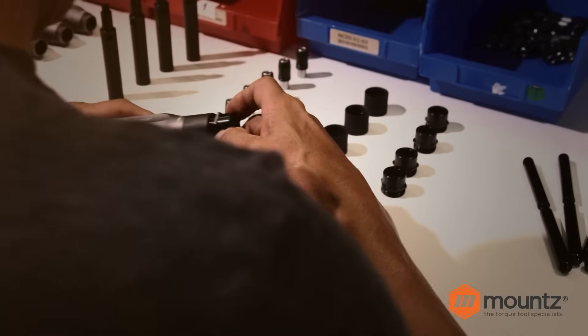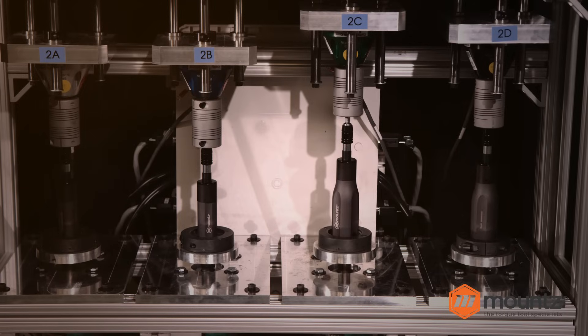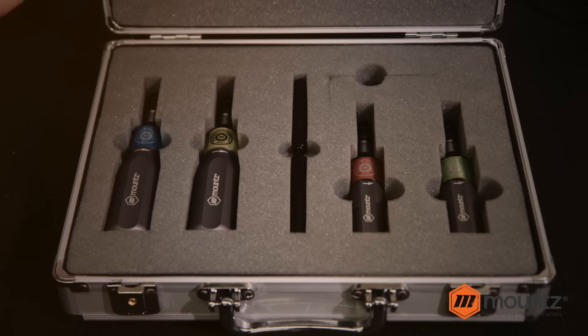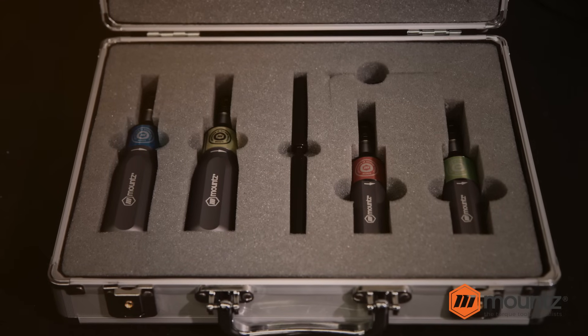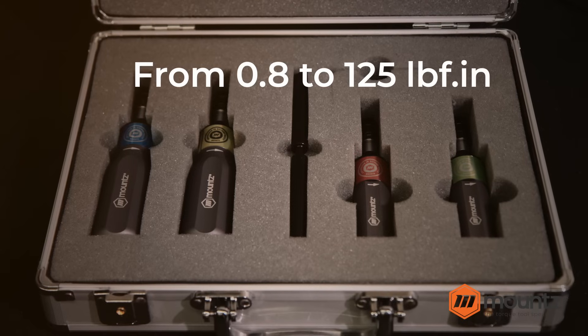FG screwdrivers are designed and manufactured to exceed the accuracy and repeatability requirements of ISO 6789. The line features four preset precision torque driver models that range from 0.8 inch-pounds up to 125 inch-pounds.